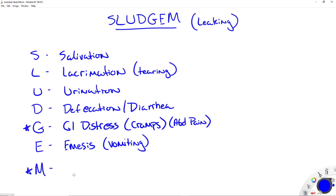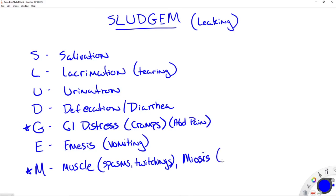The M can stand for two things. The first one is muscle — specifically muscle spasms and twitching. These are muscle movements that are not normal, and you can include seizures in this as well. The other M is miosis, which is just a fancy word for small pupils. Your patient is going to have constricted pupils — maybe not pinpoint, but they're going to be tiny. And that is SLUDGEM.